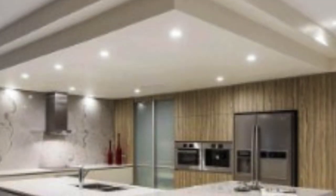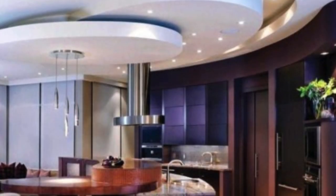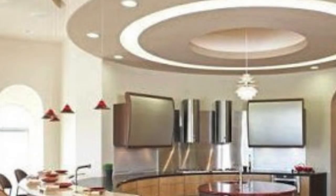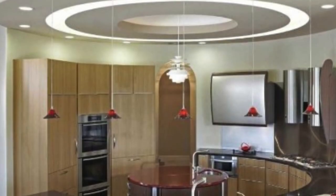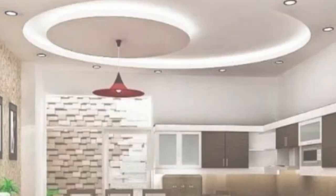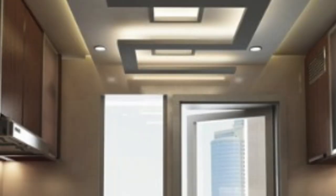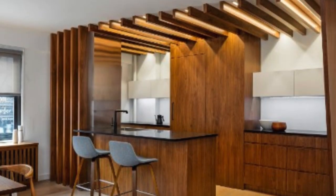Wooden ceiling panels bring warmth and a natural feel to interiors. They are available in different wood types, finishes, and styles, allowing for a range of design possibilities. Wooden panels are often chosen for their ability to create a cozy and inviting atmosphere in residential spaces. PVC, or polyvinyl chloride, ceiling panels are known for their durability, water resistance, and low maintenance, suitable for high-humidity areas such as bathrooms and kitchens, and available in various colors and designs.